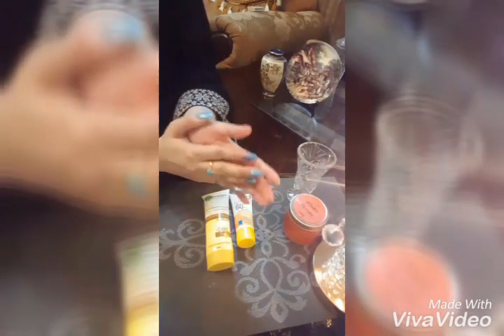Sunscreen, also known as sunblock, sun cream, or sun tan lotion, absorbs or reflects some of the sun's ultraviolet UVA radiation and thus helps protect against sunburn. Use of sunscreen can also slow or prevent the development of wrinkles, moles, and sagging skin.